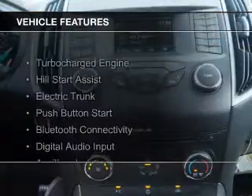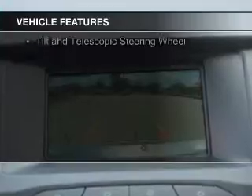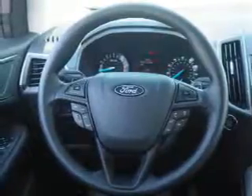The features include a turbocharger, hill start assist, electric trunk, push-button start, Bluetooth connectivity, digital audio input, and auxiliary input, steering wheel controls, aluminum rims, and a tilt and telescopic steering wheel.